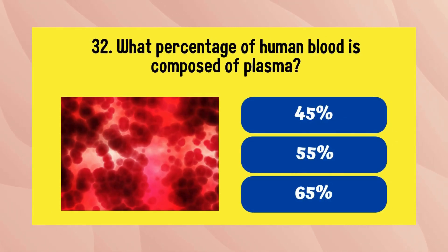What percentage of human blood is composed of plasma? It is 55 percent.